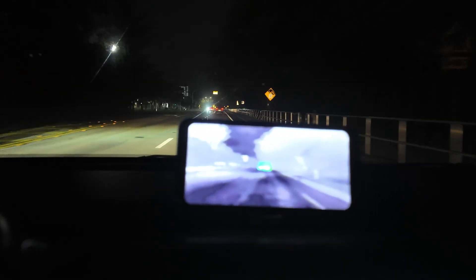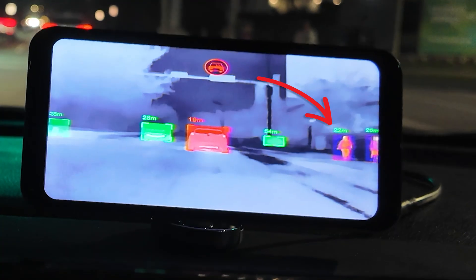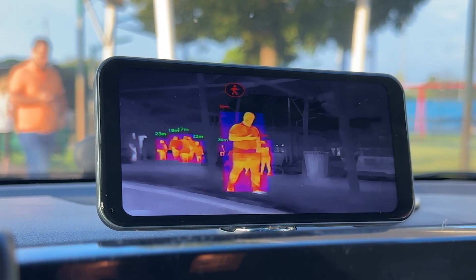Especially when you're driving down roads or neighborhoods that are not well lit, I would see a little person blip on the screen and I would be like, wait a second — there was a person there? For me, this is very helpful because while I can't control what's coming in my path, this does help me see it earlier than I would have.